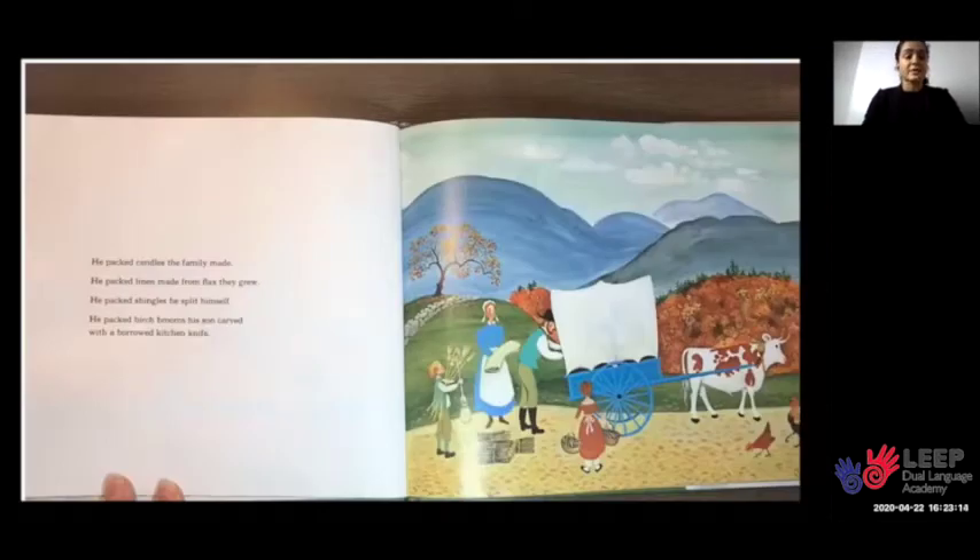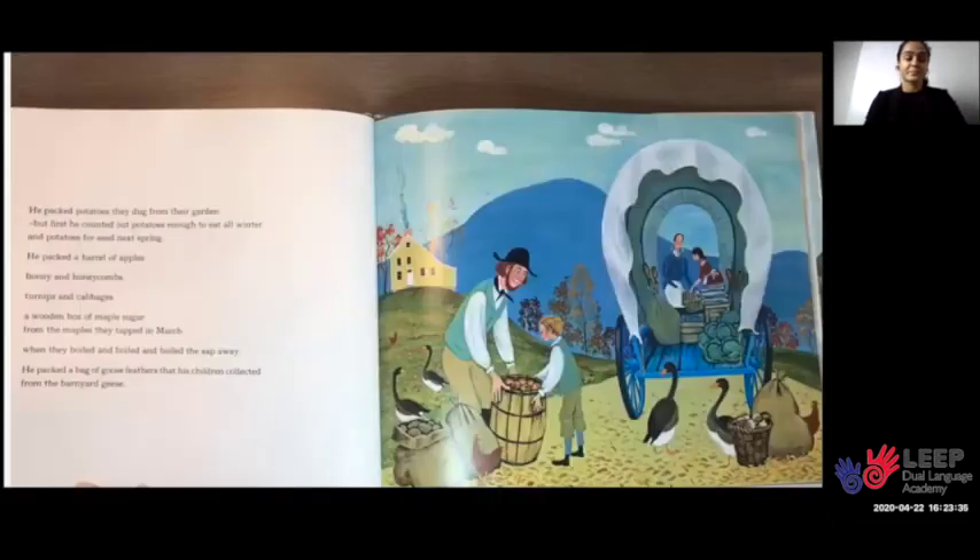He packed candles the family made. He packed linen made from flax they grew. He packed shingles he split himself. He packed birch brooms his son carved with a borrowed kitchen knife.